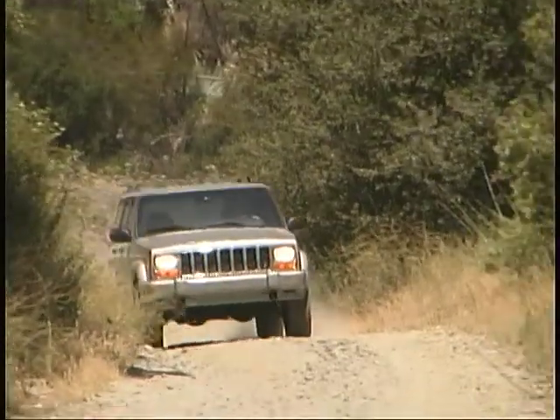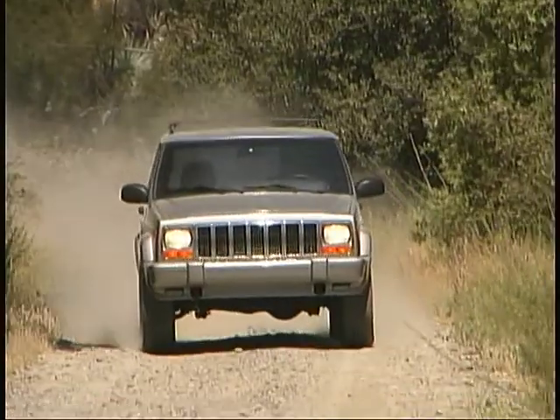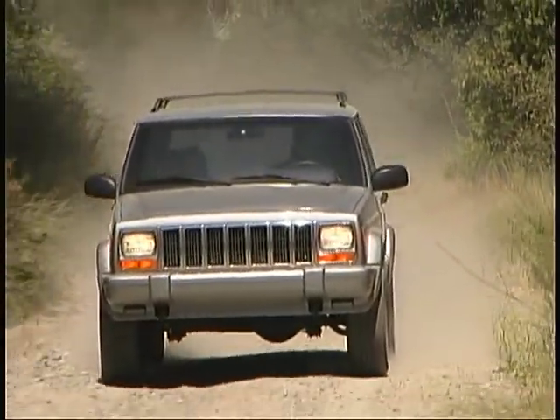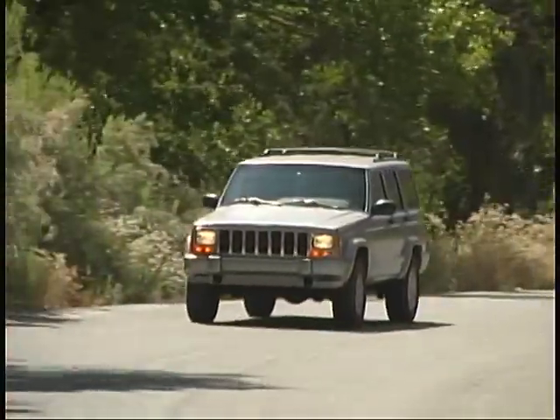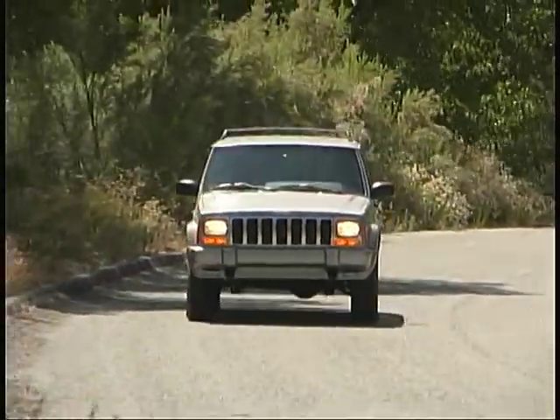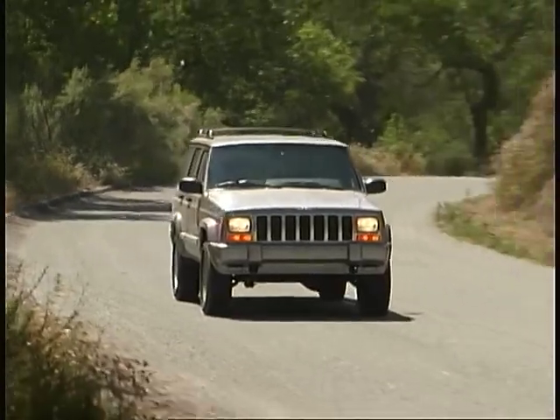Our Cherokee Limited was equipped with the up-country suspension option, which we highly recommend. It provided us with very nice handling both on and off-road while giving an impressively smooth ride in a wide variety of terrain.